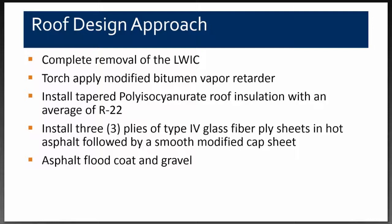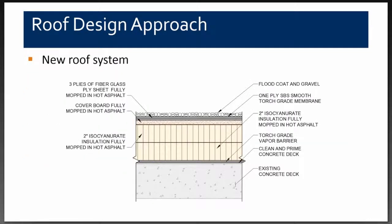This cross-section shows the new system installed at the project. From the bottom: existing concrete deck, primer on the concrete deck, torch-applied vapor barrier, two layers of insulation set in hot asphalt, a cover board in hot asphalt, three plies of fiberglass, a smooth torch-applied membrane, and flood coating with gravel.